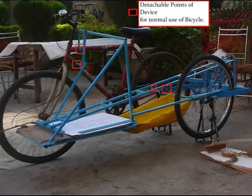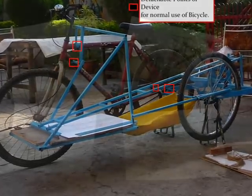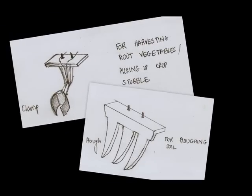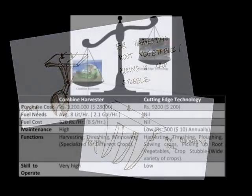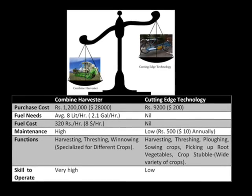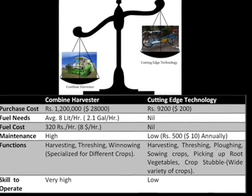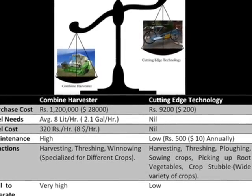The whole device can be detached from the bicycle for normal use. Picking up root vegetables or crop stubble, plowing soil and sowing crops can also be implemented with minor modifications. The cost of putting together the prototype was around rupees 9200 or $200, which is 150 times cheaper than the combine harvester typically used for this purpose.